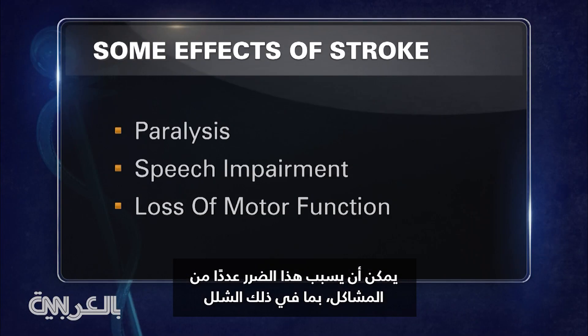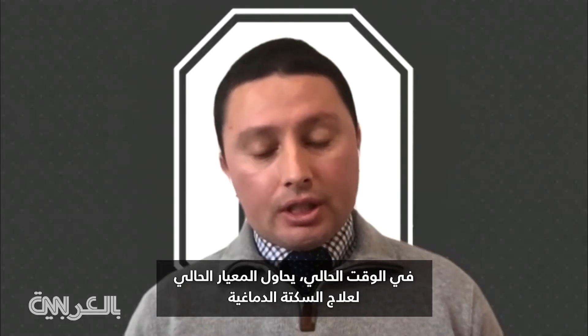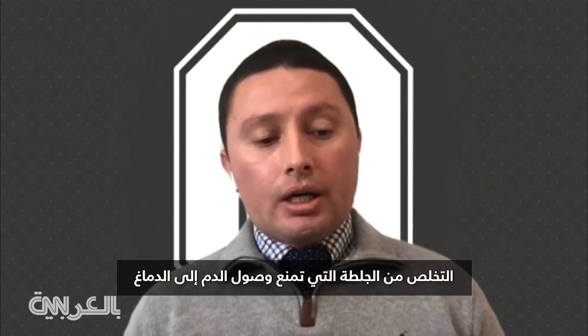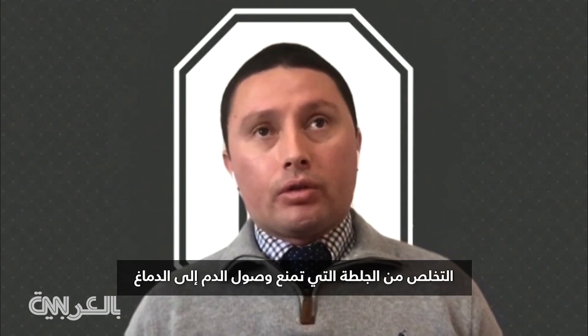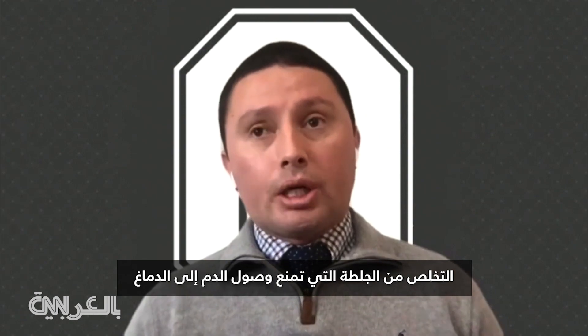That damage can cause a number of problems, including paralysis, speech impairment, and loss of motor function. Right now, the current standard of treatment for a stroke is basically trying to get rid of a clot that is blocking blood supply to the brain.